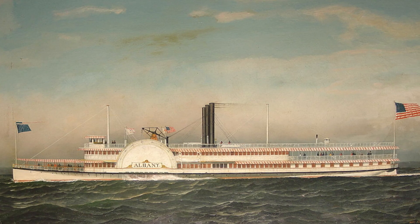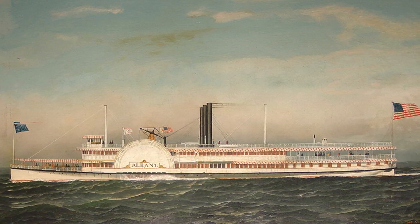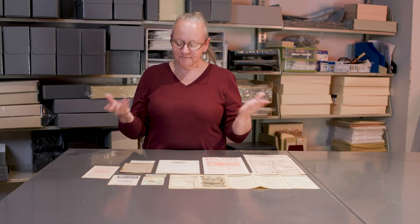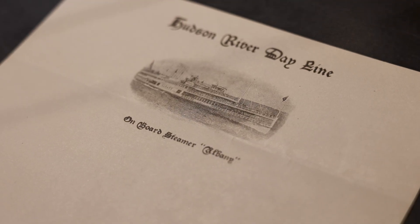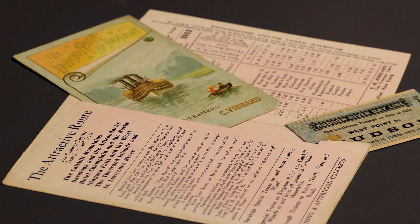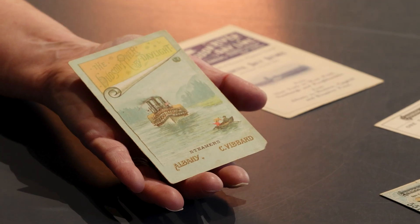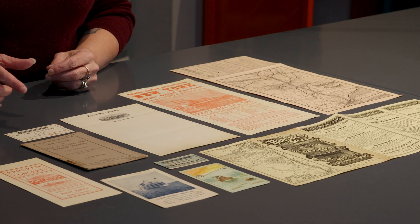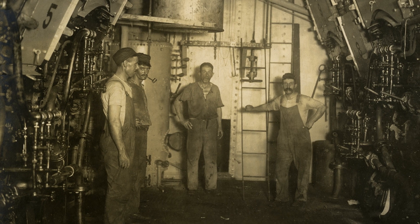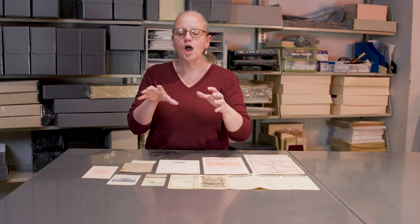In 1880, the Hudson River Day Line side wheel steamer Albany entered service. For more than 50 years, it carried passengers up and down the Hudson River in style. We've got letterhead, stationery, tickets, and even ticket holders — colorful pieces designed so that people would want to hang on to them. These collections include handwriting that ties somebody's personal history to the objects, letting us tie it to others and to items in our collection, so we can know the full story.